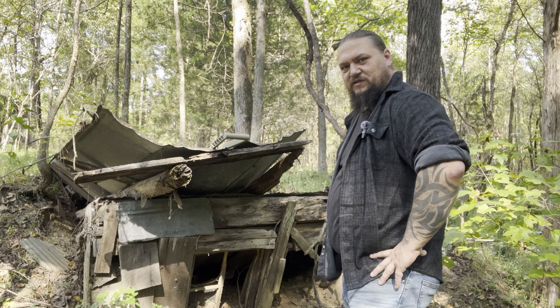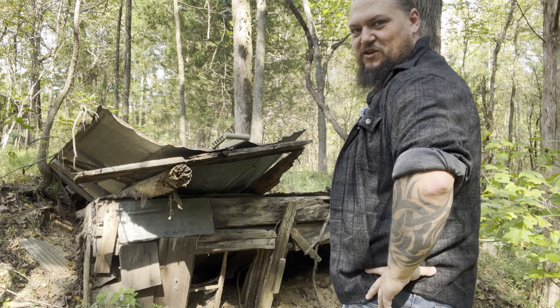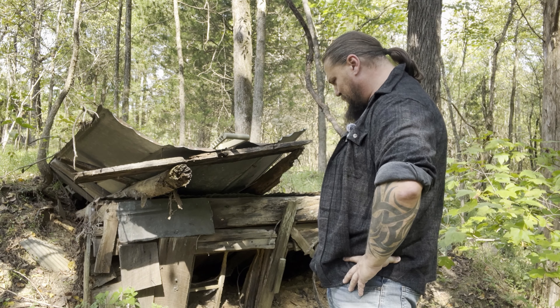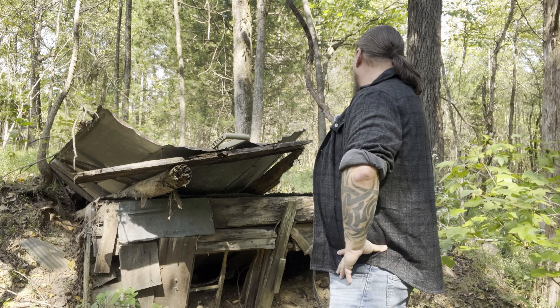I think it used to be a root cellar, but I'm still not a hundred percent convinced of that now that I'm looking at it. I had not looked at this this closely up until right now. Oh boy, it's going to be a lot of work. There's going to be a whole pile of work.